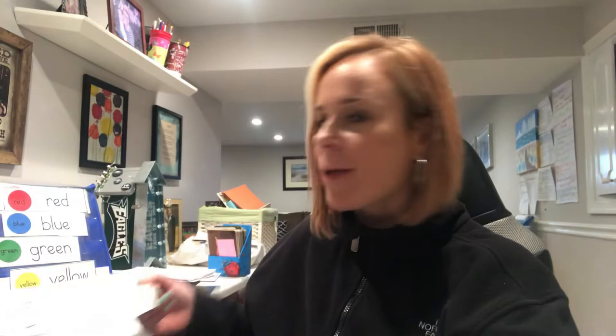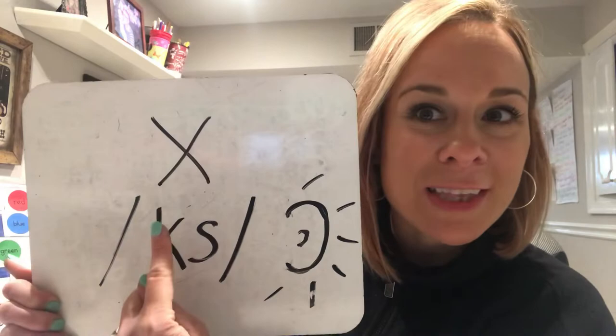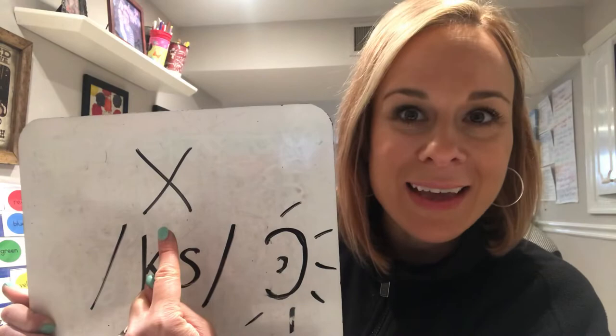Do you hear it at the end? Can you say it with me? Very good! When we think about the letter X, boys and girls, we think of hearing this sound — it sounds like K and S coming together. What's the letter that makes this sound? X! Say it again with me — say X. Good job! Now say 'fox.' Good job, boys and girls!